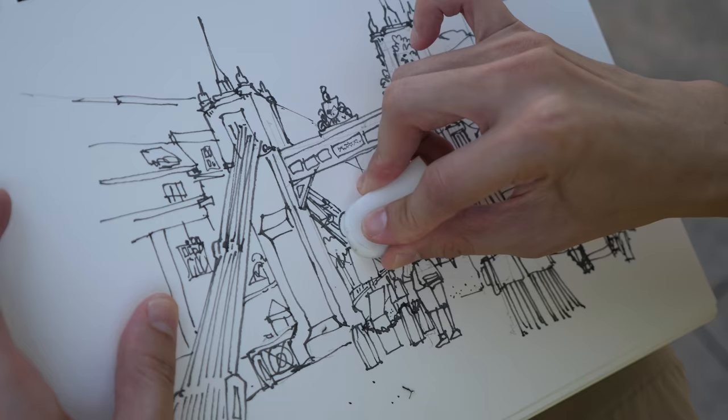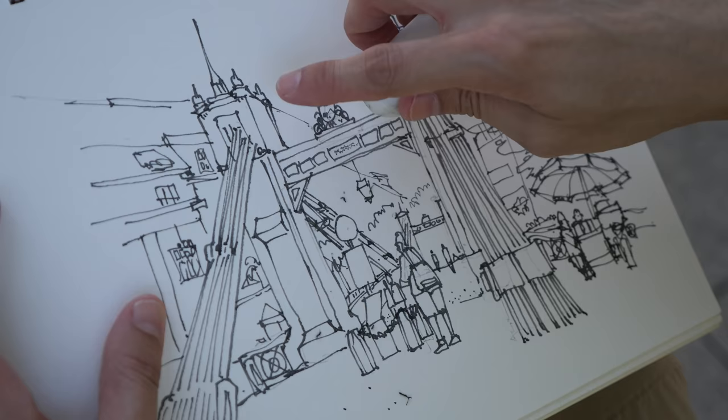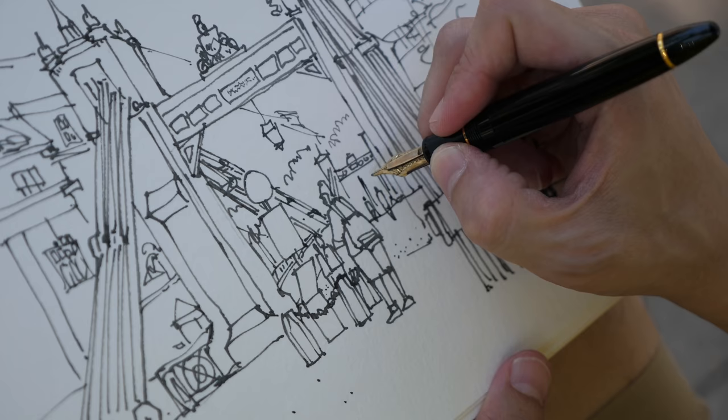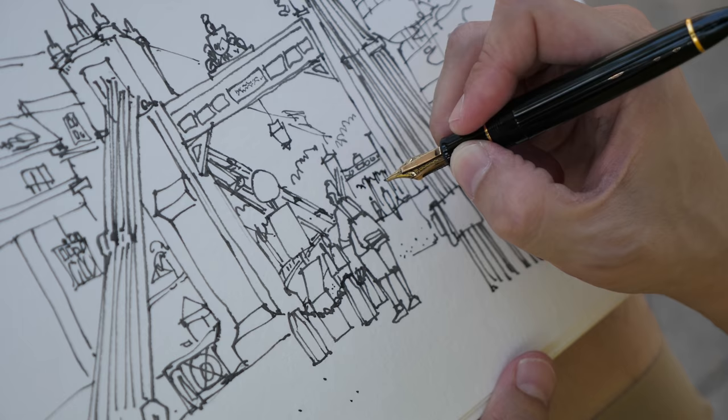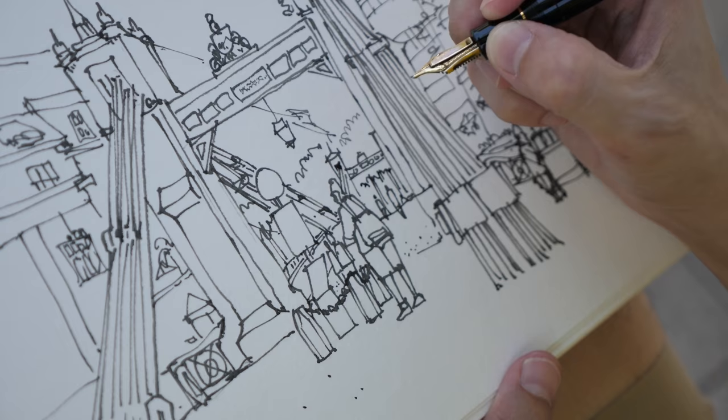The ink I'm using is the sketch ink and it dries really fast. As you can see, when I erase, the ink is very permanent, which is great. Unlike digital, you cannot zoom in on paper, so there is a limitation to the amount of detail you can add to your sketch — which actually works in my favor today because I don't want to have too many details.